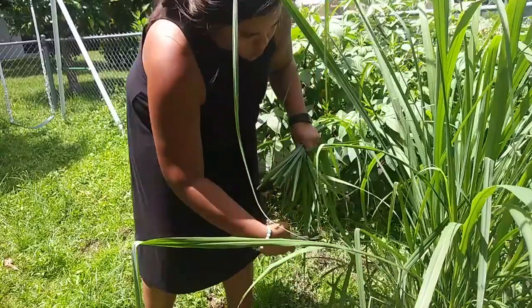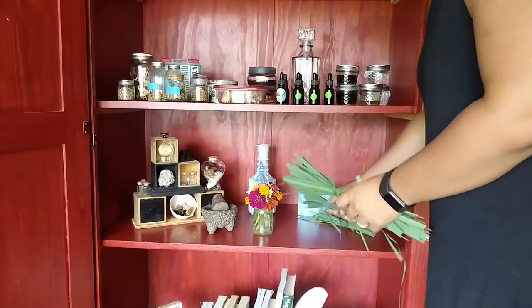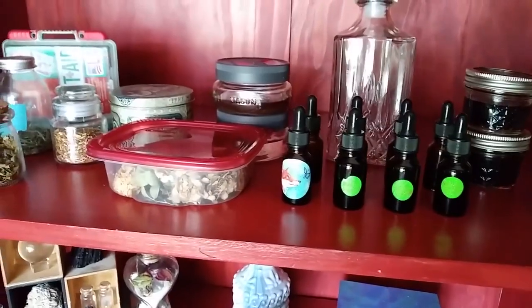I'm Celeste. I'm a mom of five and an astrologer, and I use plant medicine for myself, my family, and my clients. I also happen to grow a lot of that medicine right here in my own backyard. So today I'm going to take you around my garden and show you how easy it is to grow your own medicine in your backyard and how that can benefit you.